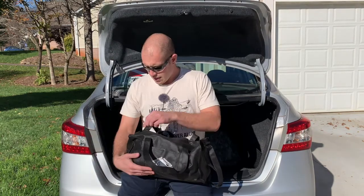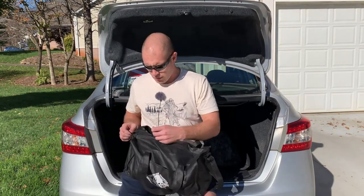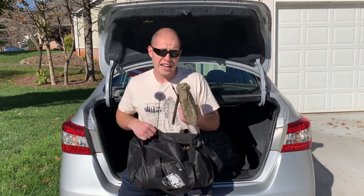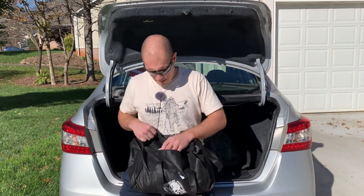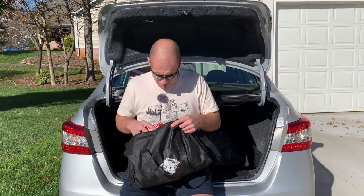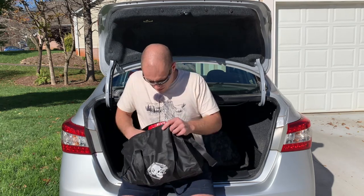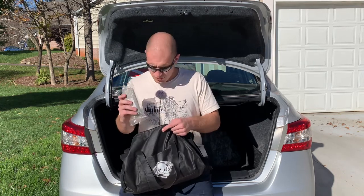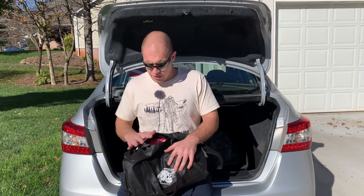First aid kit. This is a little bit more extensive than the one I keep in my backpack. It has my Army IFAC in it with a tourniquet, bandages, tape, masks, CPR masks, lots of band-aids, lots of Neosporin, and sealed bandages. You want to make sure you're going through this stuff because medical stuff expires and it's exposed to the elements — this stuff can go bad. Check it periodically.